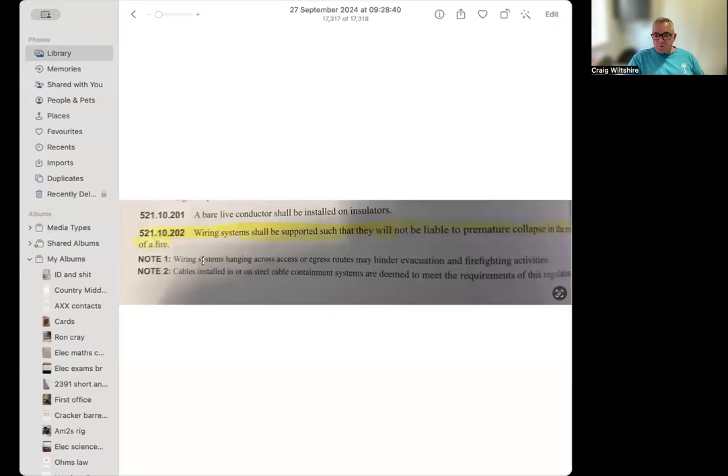What I'm going to show you now is the updated amendment. Let's have a look at the reg — it no longer specifies fire escapes or exit routes. It now says 'wiring systems.' That's the key fundamental change: wiring systems means everywhere in the installation.